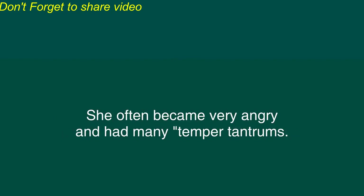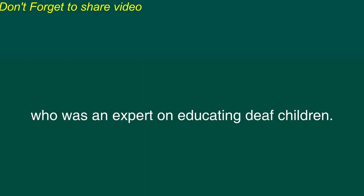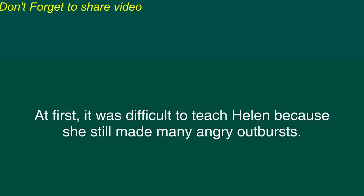However, Helen became very frustrated by her inability to see, hear, and talk. She often became very angry and had many temper tantrums. When Helen Keller was six years old, her family took her to see Dr. Alexander Graham Bell, who was an expert on educating deaf children. This man was also famous for inventing the telephone. As a result of this visit, Helen's parents hired a tutor for their daughter. The tutor was a very intelligent deaf woman named Anne Sullivan.